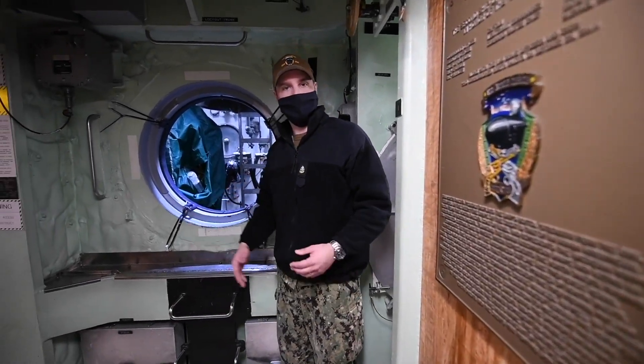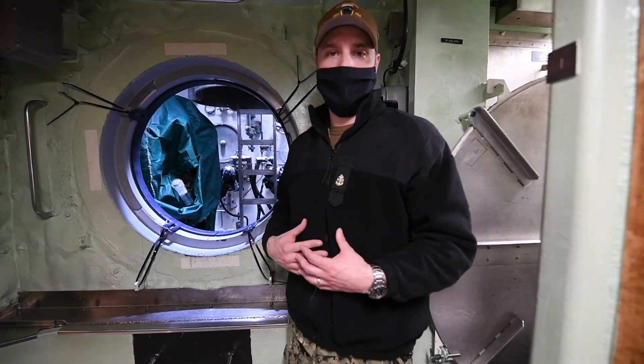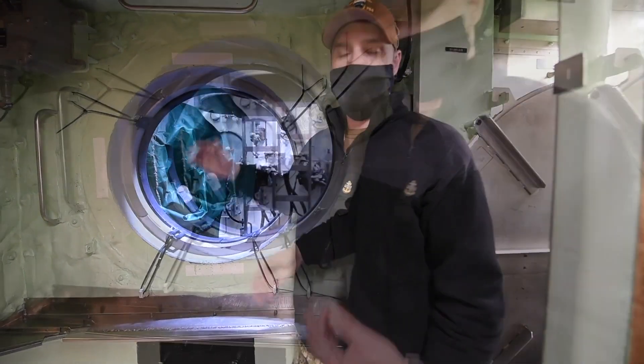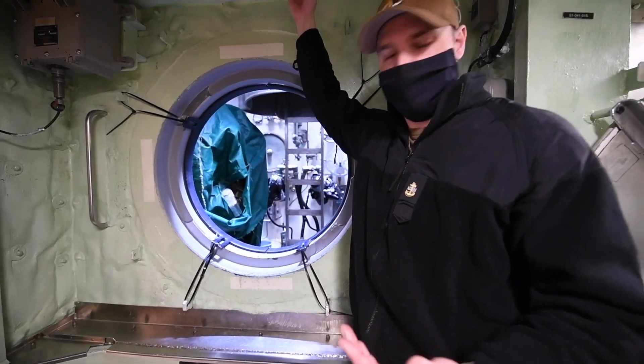The first space I want to show you in the four compartment is our lockout trunk. The lockout trunk was designed in the event that we were unable to resurface the ship after submerging, and this is where sailors would be able to escape from the submarine. I'm going to take a step inside real quick and give you an idea of what the space is like.